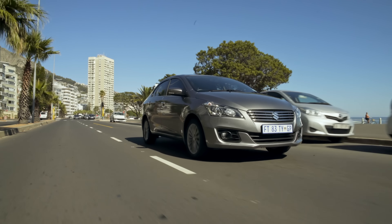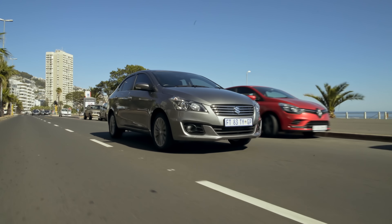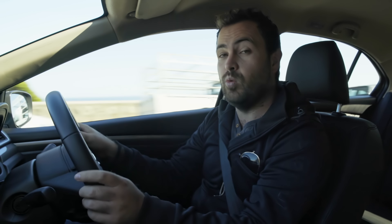I've been living with the top-of-the-range GLX model and it costs R229,900. But you can get into the Ciaz range for R203,900, and for that price you'll be buying quite a well-specced car. For the extra R26,000 for this GLX model, you don't actually get that much more stuff.